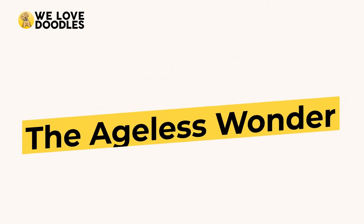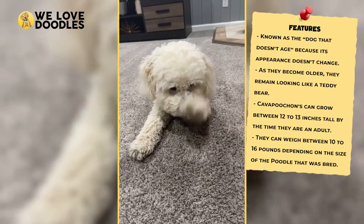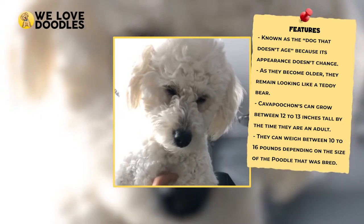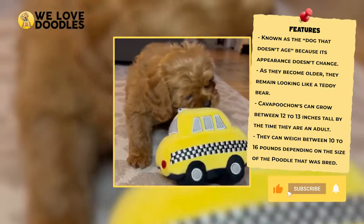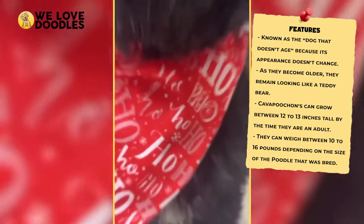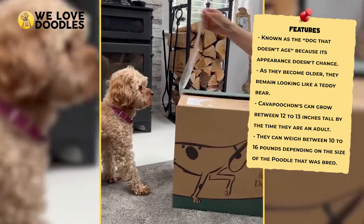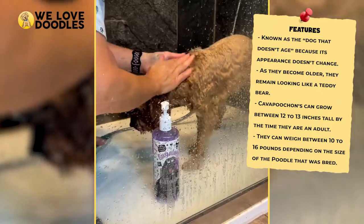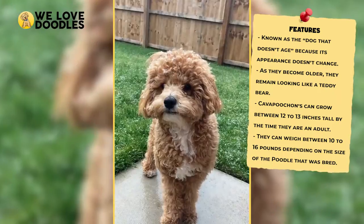The Ageless Wonder. Some people describe the Kava Pouchon as a dog that doesn't age, since it pretty much looks like the same fluffy teddy bear from the day you meet them. This is also a miniature dog with a very puppy-like stature which has always endeared it to people. Typically, this dog will only grow to about 12 or 13 inches as a fully grown adult, and it will weigh between 10 and 16 pounds. If you want to have a better idea of where your puppy will end up in weight, just look at the poodle parent, as these dogs tend to inherit their size and weight from the poodle side.